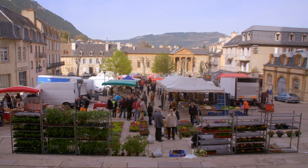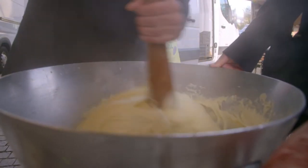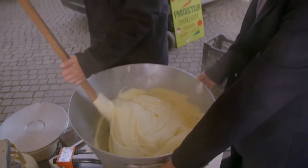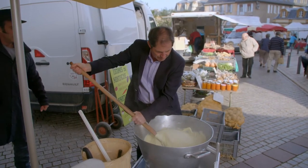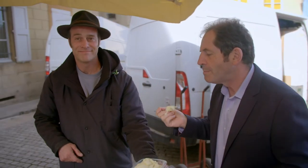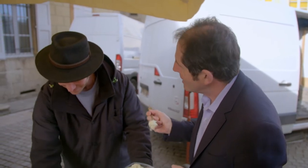Back at the market, I enjoy witnessing local chef Hugo de Oliveira making Aligot, the famous regional dish. Aligot is made with mashed potatoes combined with a local young cheese cut into pieces. Hugo invites me to help prepare the big batch for the locals, and I can't wait to taste it. Now, this is delicious. It is delicate. It's not too strong. It's just perfect. Thank you, Hugo.